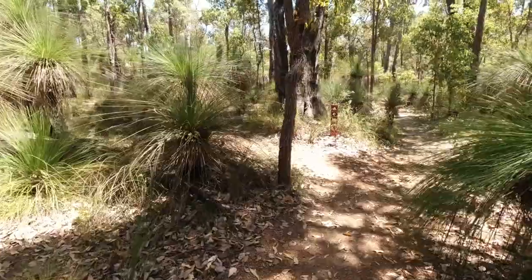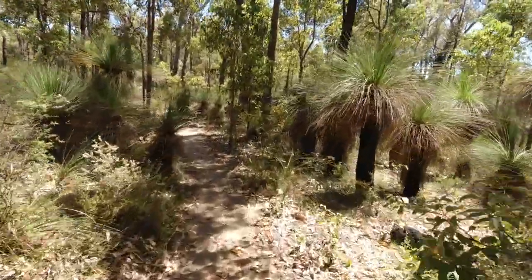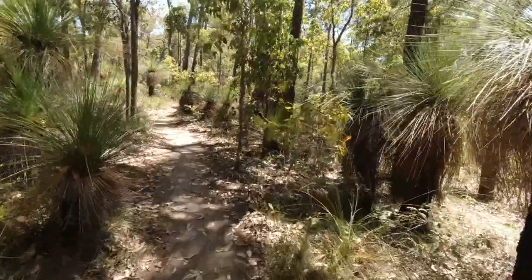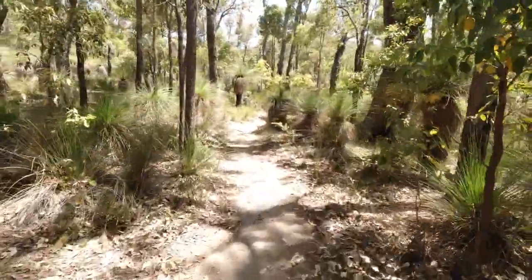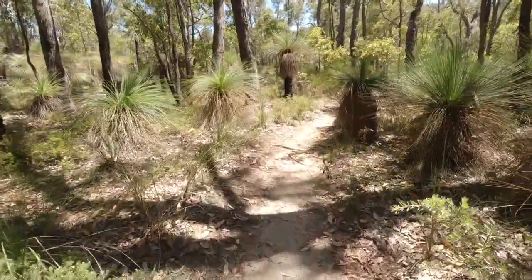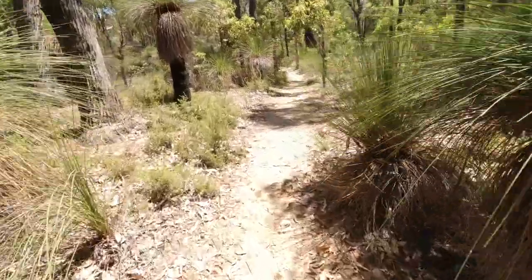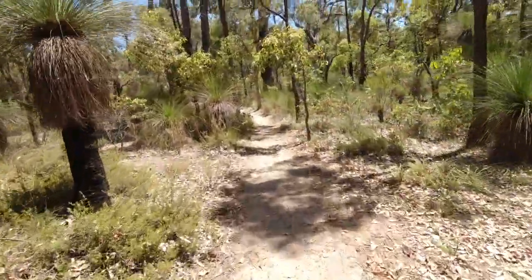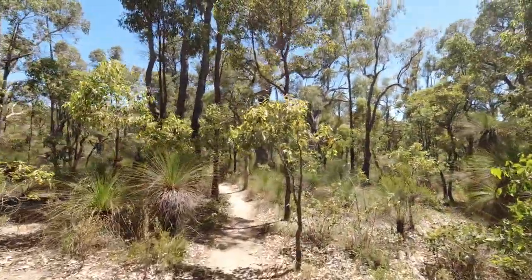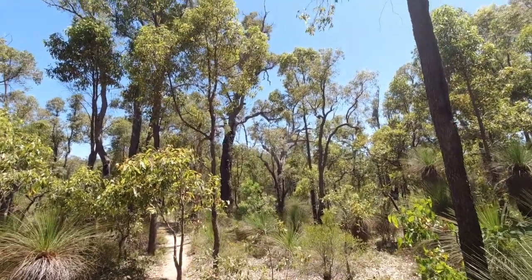The dunny is down this way — take a nice walk down. Walking into this shelter you can't see it until you're about 20 to 30 feet away, because it's surrounded by all these beautiful grass trees. And just ahead you can see Mount Dale up there.